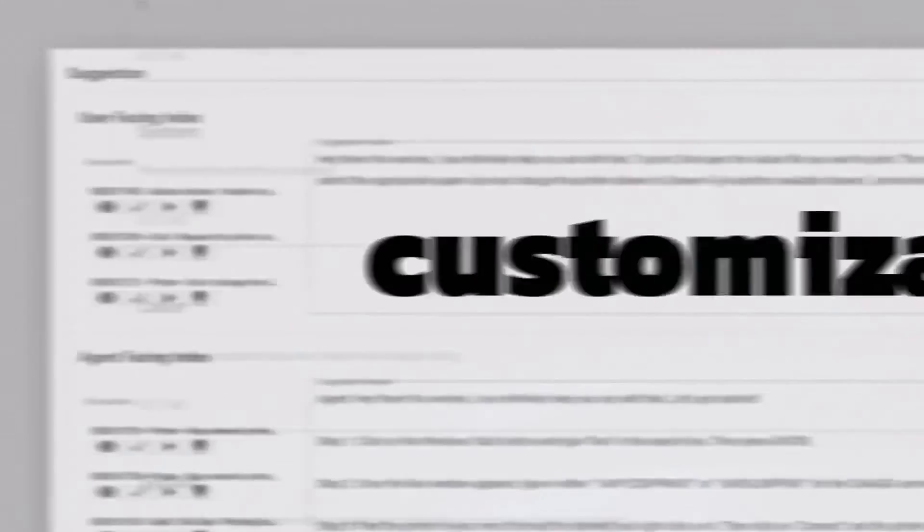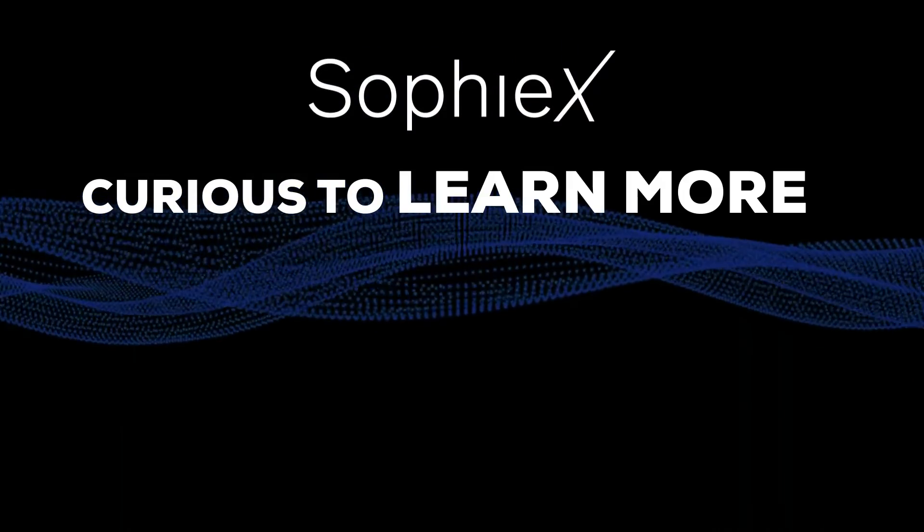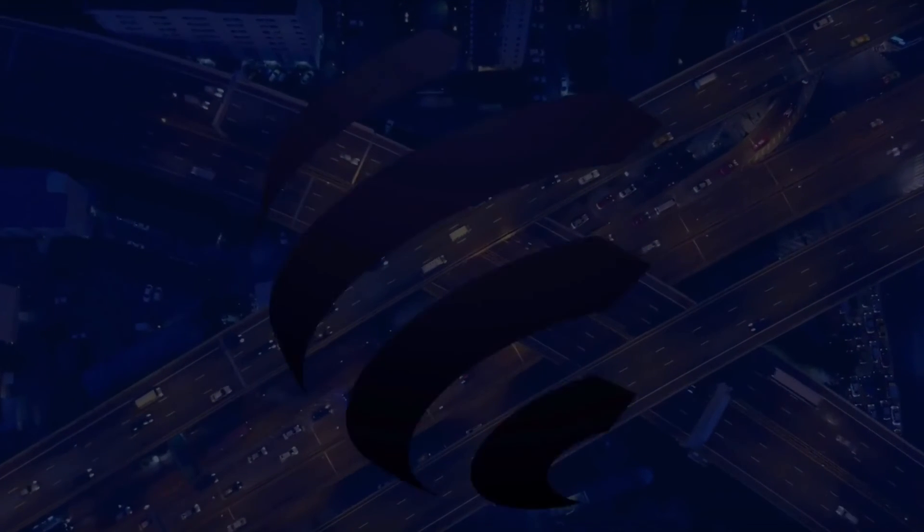With a successful track record across hundreds of organizations, SOPHIEX is customizable for any business anywhere. Curious to learn more? Contact an AI expert today. Stefanini — making the unthinkable possible.